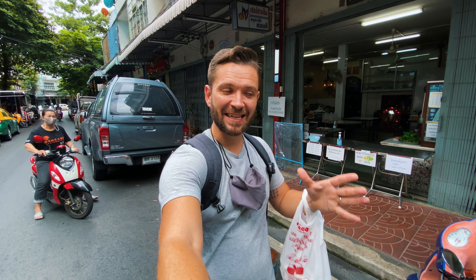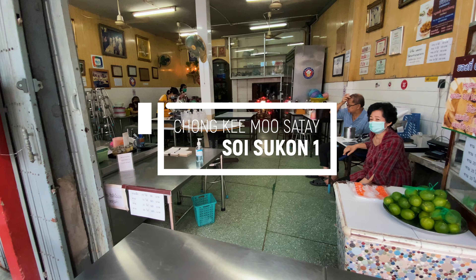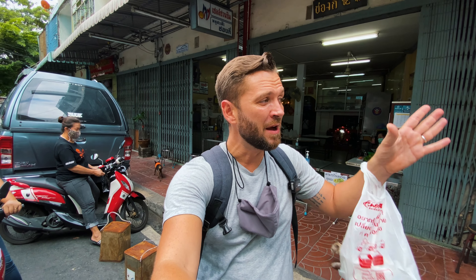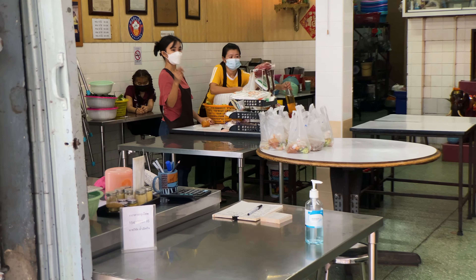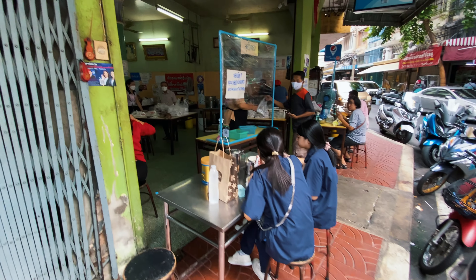This is really famous — there's a really good story, not sure how true it is, but I'm going to tell you anyway when we sit down. There's no dining in because they're a little bit paranoid about COVID, so we're going to grab it and hopefully sit down at See Moo Rot, although all the seats have now been taken. I will find somewhere, I promise.